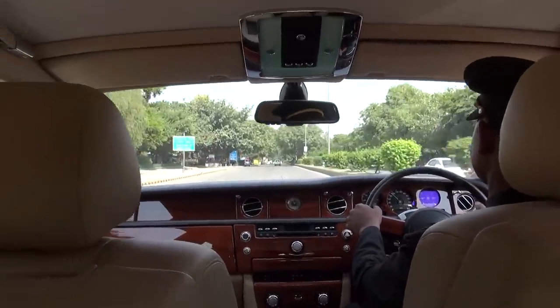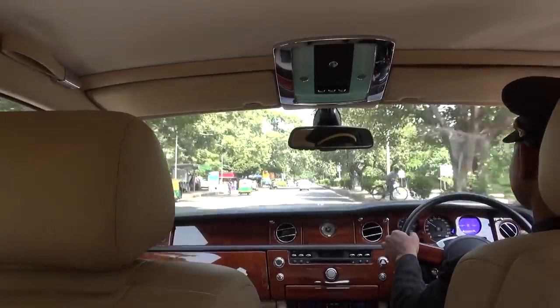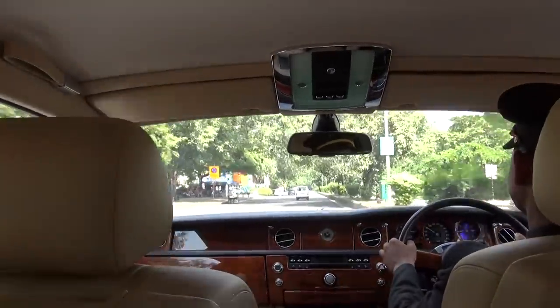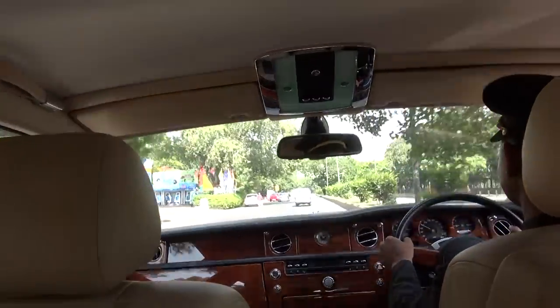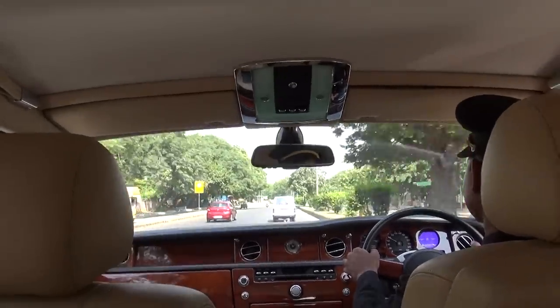There's plenty of acceleration. The route takes us past the India Gate area.